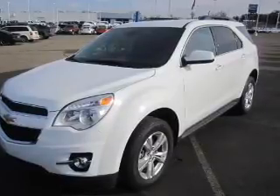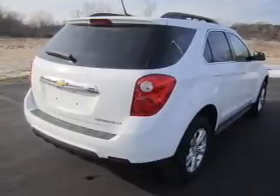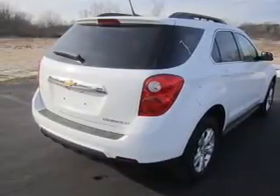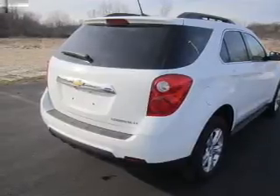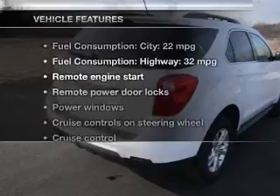A premium sound system is just one of the benefits of owning this vehicle. The anti-lock braking system will help keep you safe on the road. Heated seats are a desirable comfort feature, and memory settings are one of the many features.